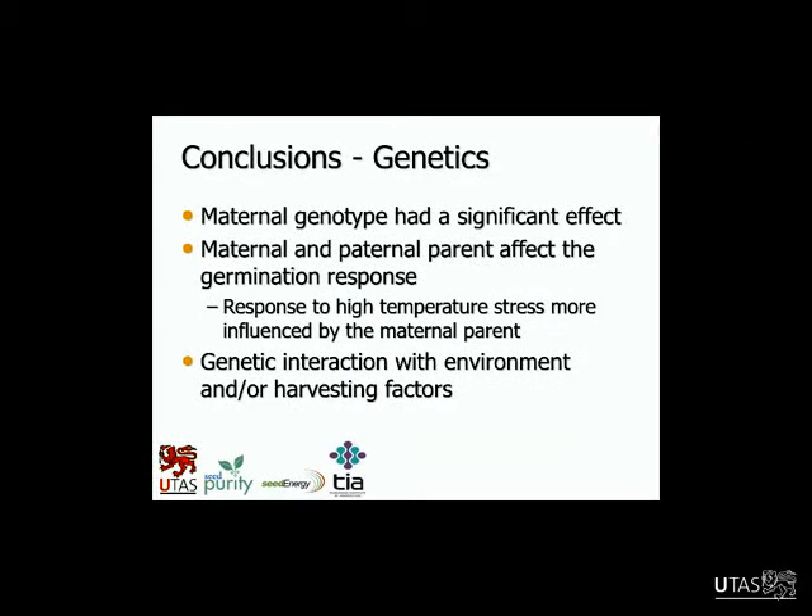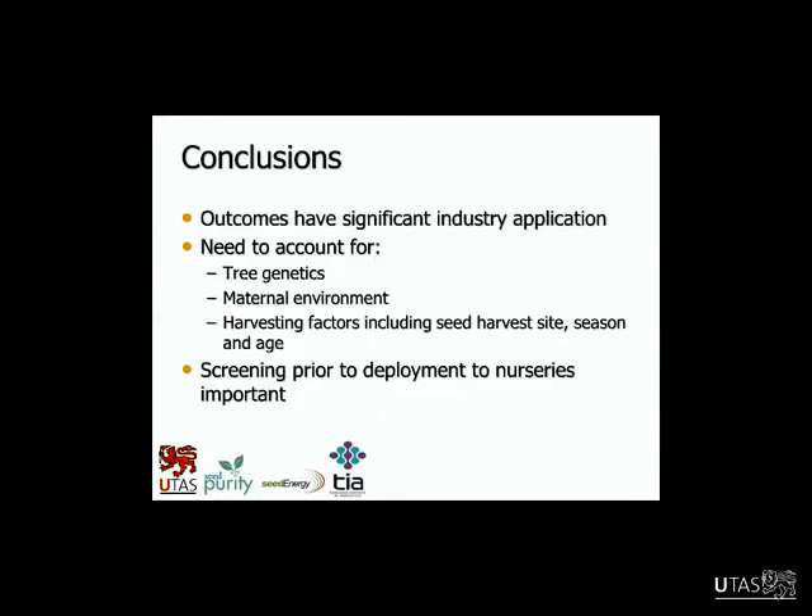For the genetic work, the key points are: maternal genotype had a significant effect; both maternal and paternal parents affected the germination response, but it was really the maternal parent influencing the response to high temperature stress — causing that differential response. The paternal parent didn't have significance in terms of how seeds responded to high temperature, but it did still have an effect when you average the data across temperatures. There's also this important point about genetic interaction with environment or harvesting factors. The harvesting factors are complex — things like harvesting time and time elapsed from flowering when you pick the fruit, and irrigation — all those things are important too.